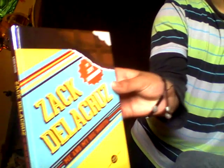And then I have Zach — I can't pronounce that — but it's called Me and My Big Mouth. I read a couple pages of it, it's very good, and I recommend you read it.